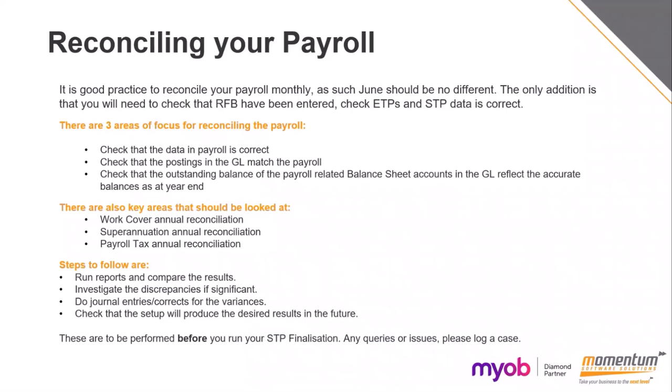Check that the postings in the GL match the payroll — run reports to compare to those GL postings and make sure they balance up. Check that the outstanding balance of the payroll relates to the balance sheet accounts in the GL and accurately reflects the balances at year end. Three other areas to also look at are your work cover, superannuation, and payroll tax. You'll also need to reconcile your leave balances — run the reports, compare the results, investigate any discrepancies, do journal entries to correct variances, and check that the setup is correct for future.